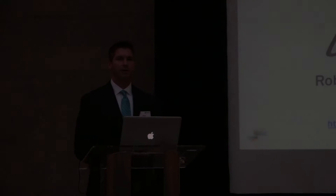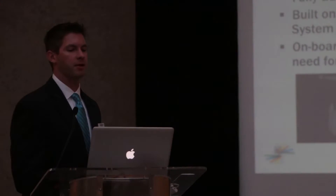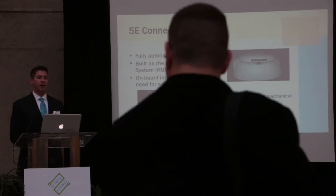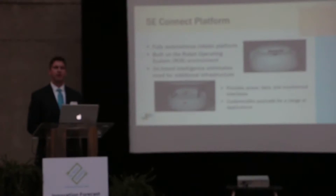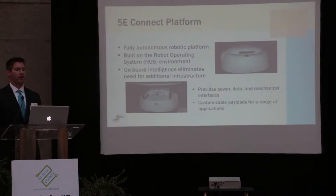I'm happy to be here to discuss the latest work we're doing in Five Elements Robotics. I'll start with our newest platform — the 5e Connect platform. This is a fully autonomous platform built on the robotic operating system. We have a full suite of robotic behaviors: path planning, localization, navigation — basically the capabilities to move anything from point A to point B.